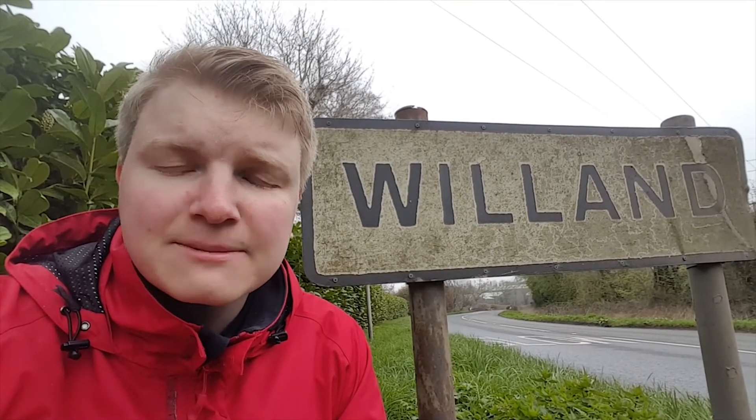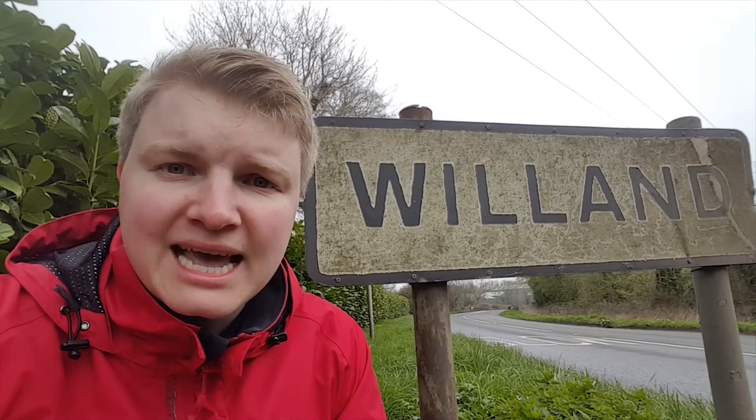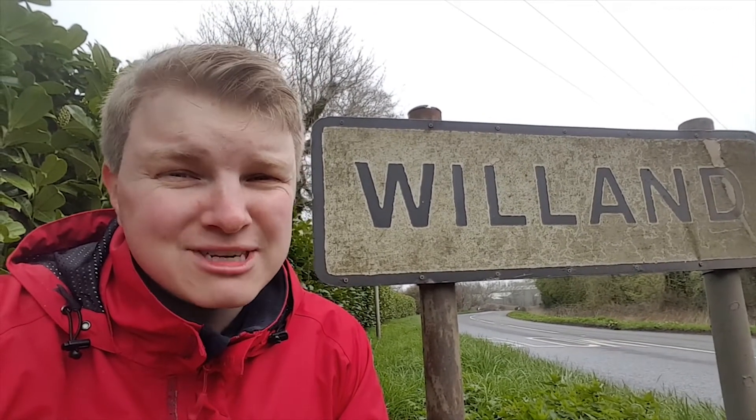Welcome to Willand. It's a village in Mid Devon which is on the rise, quite literally. Experts say it could be rising from beneath our feet by up to two centimeters a year, and it's baffling them as to the reason why.